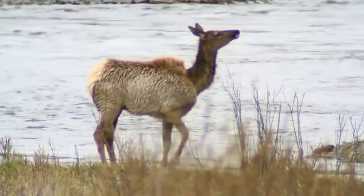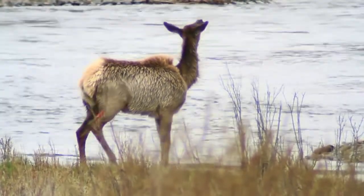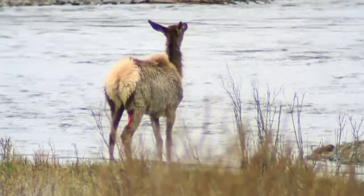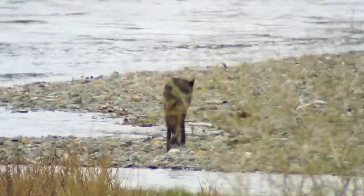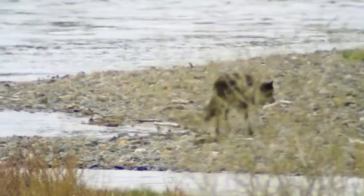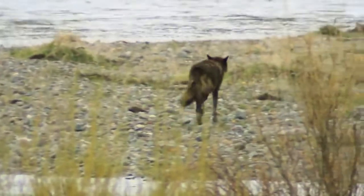The wolf has already made some contact with the elk before the video started, as you can see by the injury on the back right leg of the elk. That's a typical spot for a wolf to grab on to an elk — to not only slow down the elk, but control one of the back legs so they can avoid being kicked.